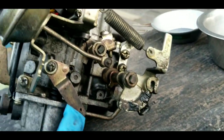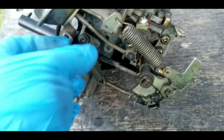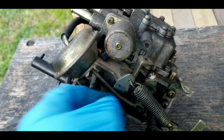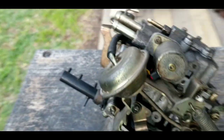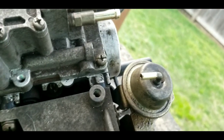This is going to be some sort of boost accelerator pump, and this is like a choke. These are diaphragms. Let's keep a look around at the screw holes.